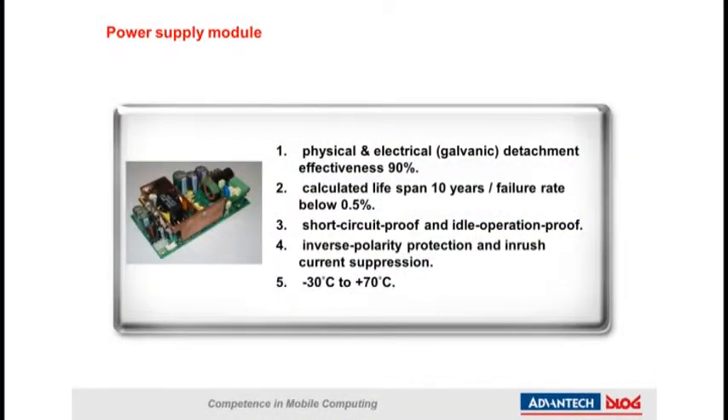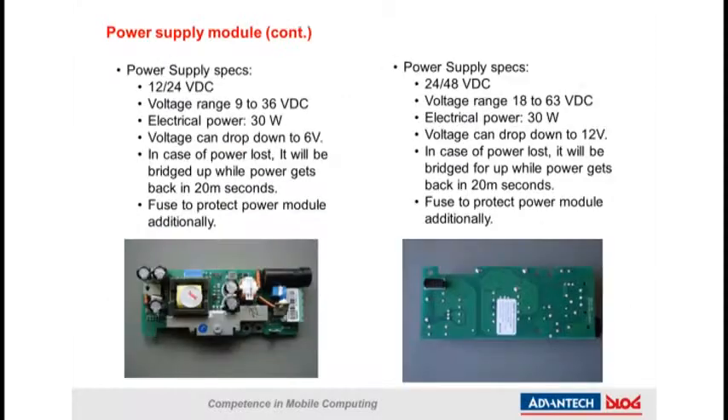The ADDOC-specific power module is physically and electrically separate to isolate power interference between the power module and the main board. The advantage of electrical isolation is that it protects components on the main board so they are not burned out by power noise. Second, the design includes prevention of the power supply burning out from an accidental short circuit. Third, the design also includes an operation-proof feature to keep the power module running during a certain period of time, as electrical components need to be charged and discharged over time to maintain their life cycle and characteristics. Fourth, inverse polarity protection and enlarged current suppression built into the design protect the power module if the input power has the wrong polarity. The ideal power supply module is indeed very robust, with a calculated life cycle of around 10 years on average.